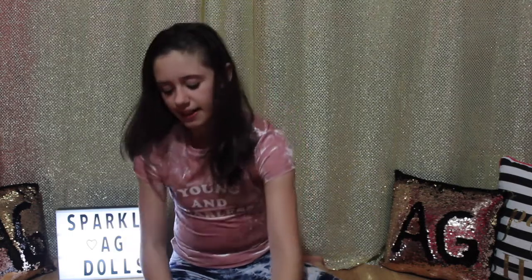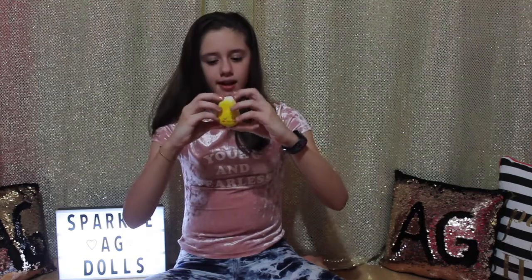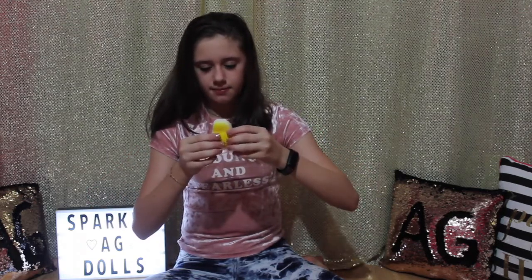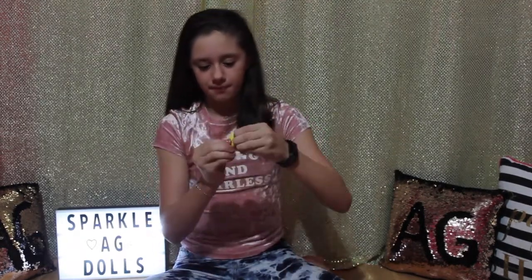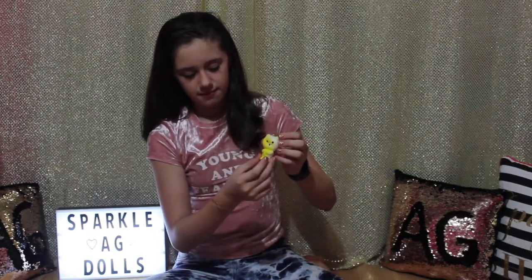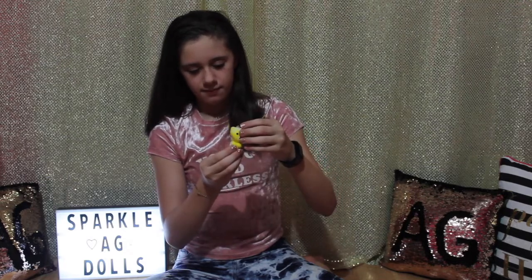The blue bunny doesn't smell like anything either. Then I have this calm yellow bunny — it's really slow rising and doesn't smell like anything. I have this mini yellow bear — it's really slow rising and it smells like nothing.